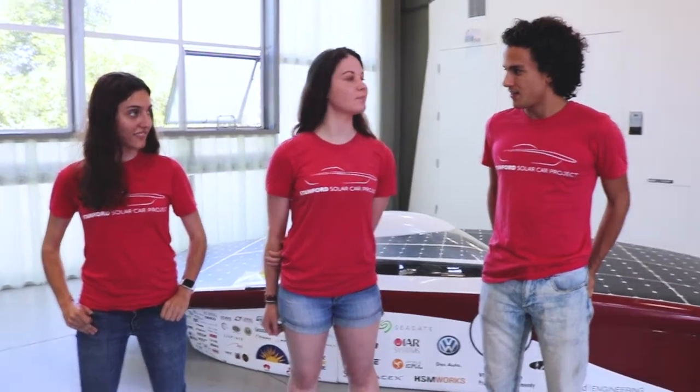I'm Kate, I'm an electrical engineering rising senior here at Stanford and I am the electrical team lead. I'm Maggie, I'm also an electrical engineering rising senior and I work on the vehicle computer and general systems. And my name is Greg, I am also a rising senior and I am working on the battery management system, or battery packing.